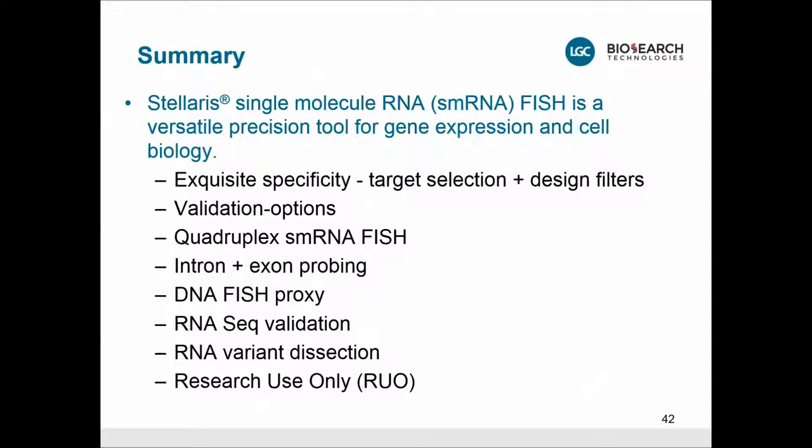In summary, single molecule RNA-FISH is a versatile precision tool for RNA expression and cell biology. It has extraordinary specificity, and you can decide what kind of specificity you want using different design filters. There are different options to verify and validate your probe sets. You can perform up to quadruplex or higher single molecule RNA-FISH, combine introns and exons, use RNA-FISH as a proxy for DNA-FISH, use it as an excellent tool for validation of RNA-seq data, and dissect different RNA variants from the same gene. Currently offered for research use only, but we are willing to partner for other purposes.